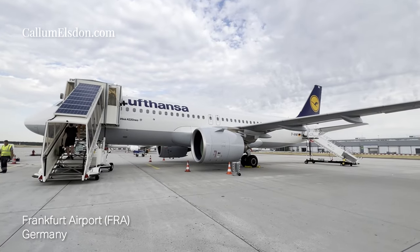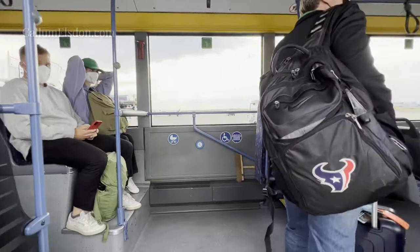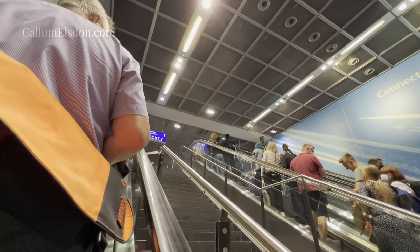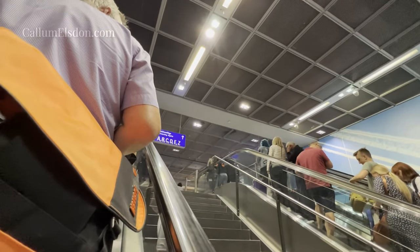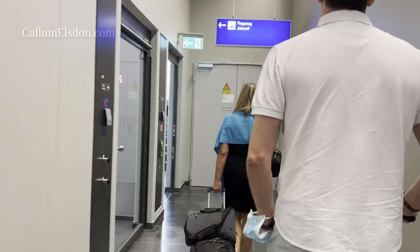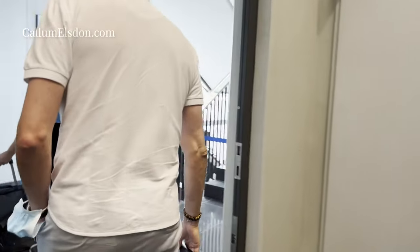We de-planed at a bus gate, which is exactly what you want when you have a shortish connection. We made it to the terminal in good time with around 80 minutes in the departure lounge. I had some troubles with my boarding pass though, which I'll explain in the next video and how you can avoid the same problem. The connecting flow is much the same but of course far shorter, since it was just a hop across to Brussels in Belgium.